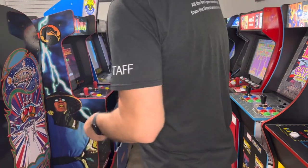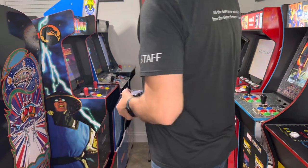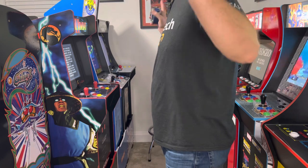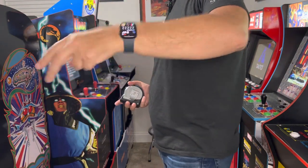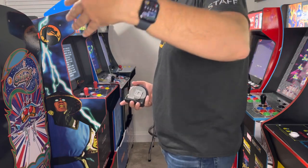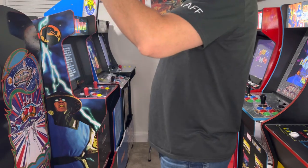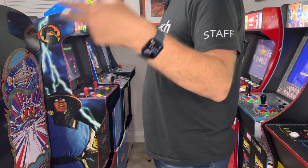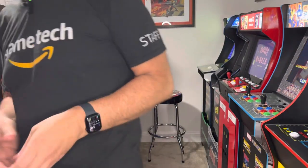That's about it in terms of this side of the room. The total dimensions: the room is 13 feet wide and 14 feet long, but that also includes the closet where my desk is located, which takes up about two feet. So all of the arcade machines, bookcases and everything fit in 13 by 12 — that's the actual usable space. I'm going to show the other side real quick.